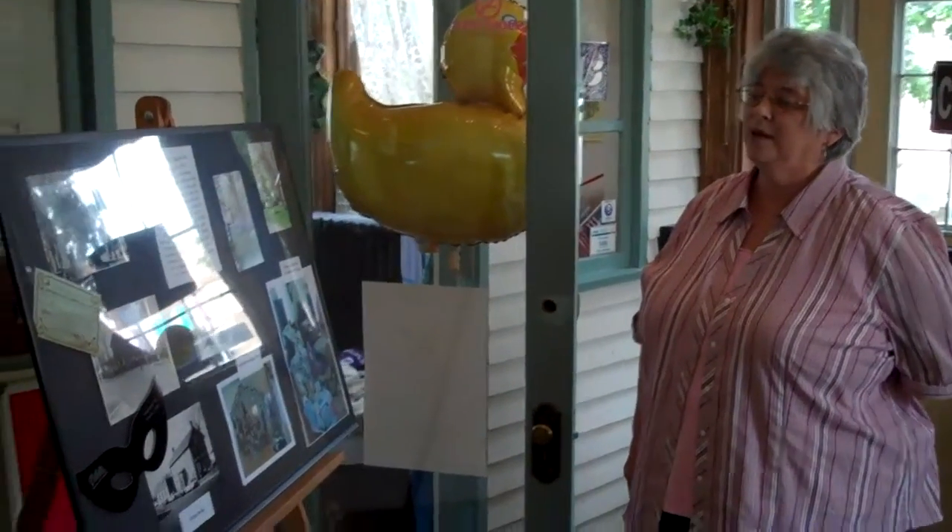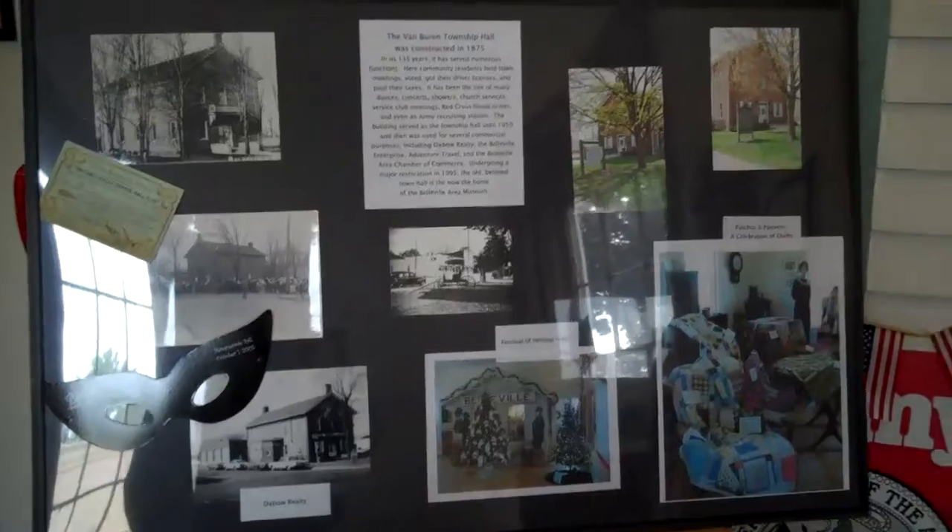One of the most important buildings on Main Street is the Van Buren Township Hall, which is now the Belleville Area Museum. It was built in 1875.